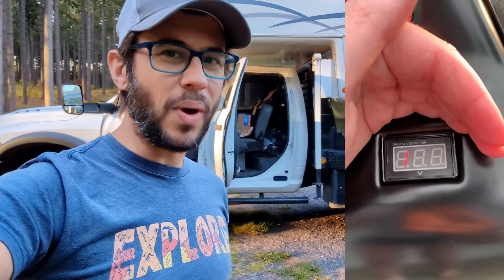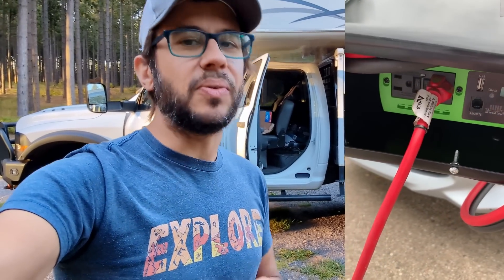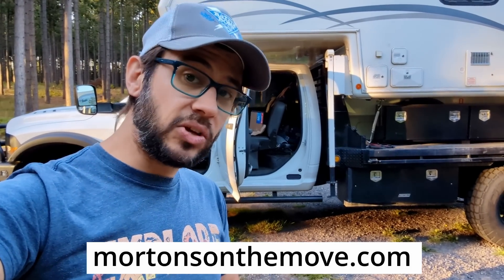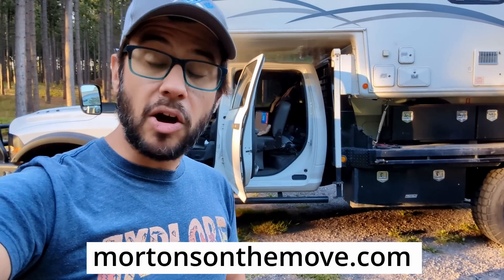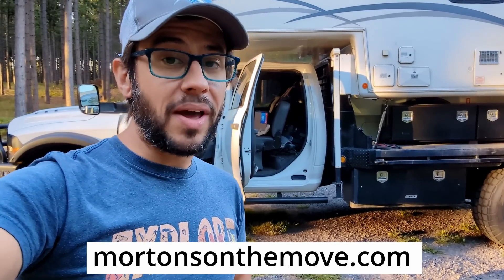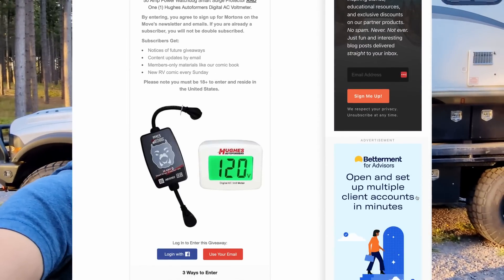We're probably going to give one of those Car Generators away in the next couple of months on our Morton's on the Move giveaway page. We do a giveaway every single month, so head over there and sign up for our newsletter to be notified. Currently we have a giveaway running on our site: the Hughes AutoFormer EPO Watchdog and Voltmeter — we're giving away either a 30 or 50 amp version for whatever type of RV you have.